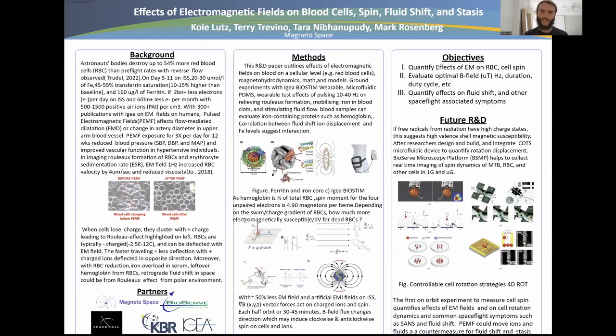Hey there. Awesome to present this research at NASA's HRP-IWS Investigators Workshop near Houston, Texas this past week.